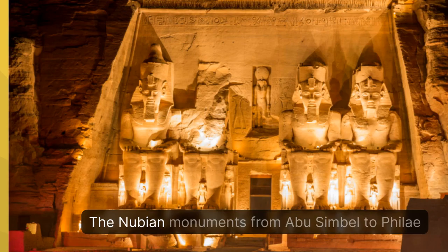The Nubian Monuments from Abu Simbel to Philae are significant to the history and culture of the Aswan governorate.